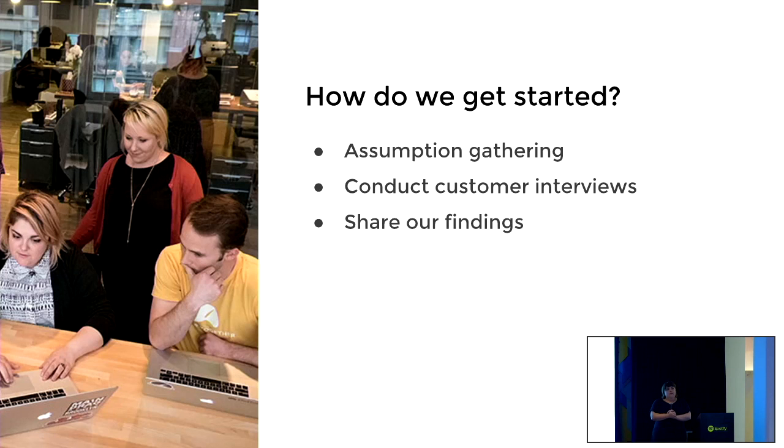How do we get started? This is a truncated process — I just want to talk about my favorite parts. All of these things are stolen, so go ahead and steal them. I'll reference how we've cobbled together ways to do research without a research team, do things quickly, but still actually validate things with customers. We'll talk about assumption gathering, conducting customer interviews, and good ways we found to share what we found to make sure it actually gets incorporated — because if it was just us and the squad who knew this great information, how would we get it out to other people?